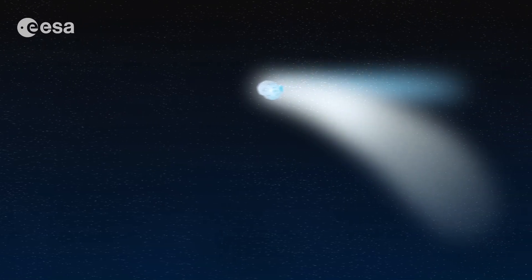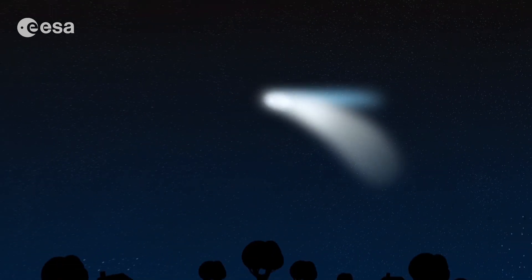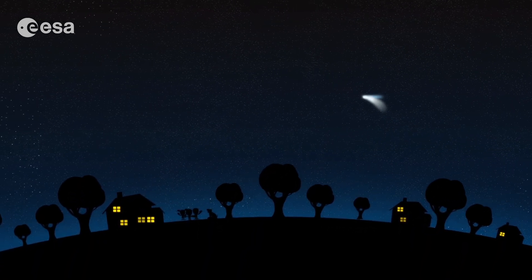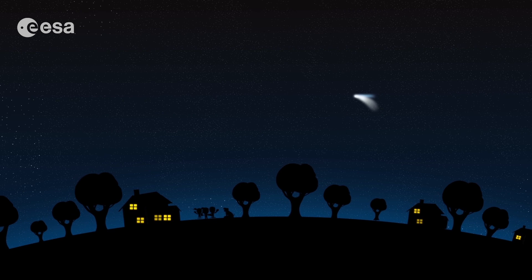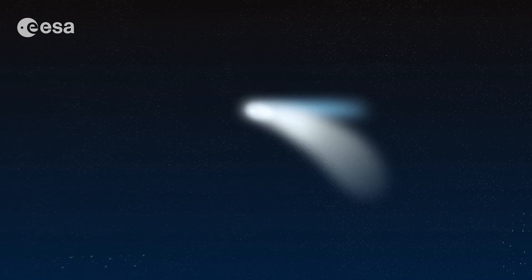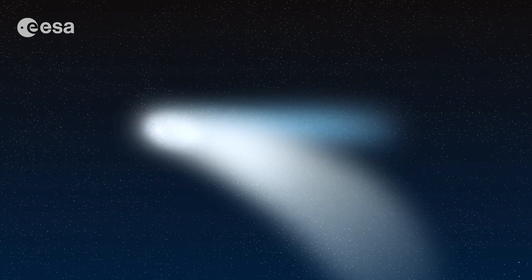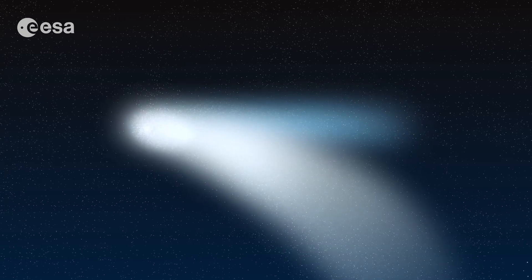Comets are so beautiful. Look at this one. Its name is Hale-Bopp and it was visible from Earth for many months in the 1990s — many of you were not even born then. What makes comets so beautiful is their bright tail. This makes them really unique in the sky; there is nothing else that looks like them.